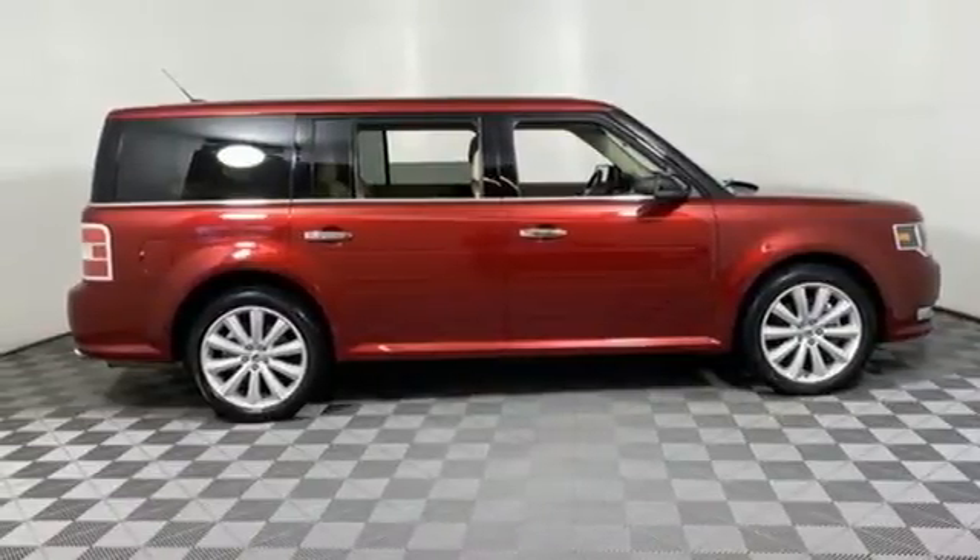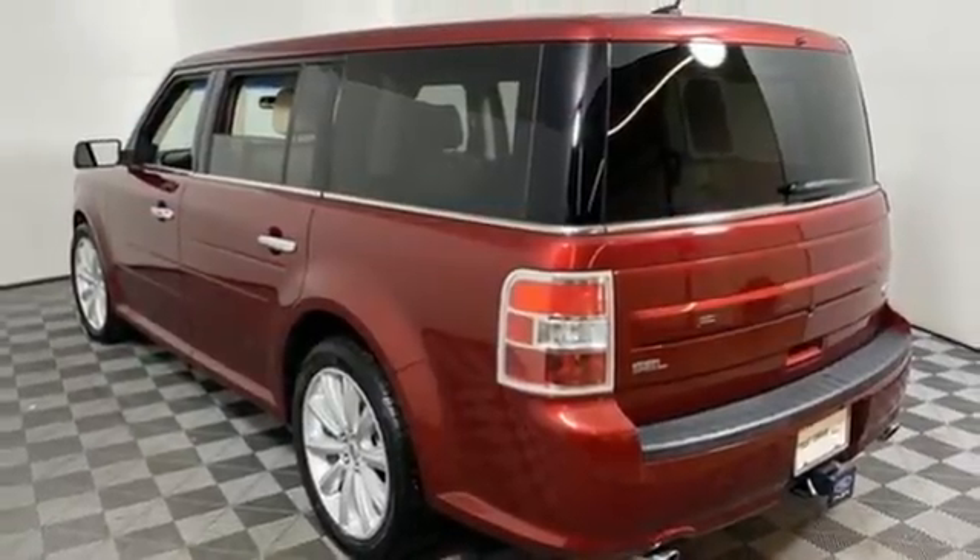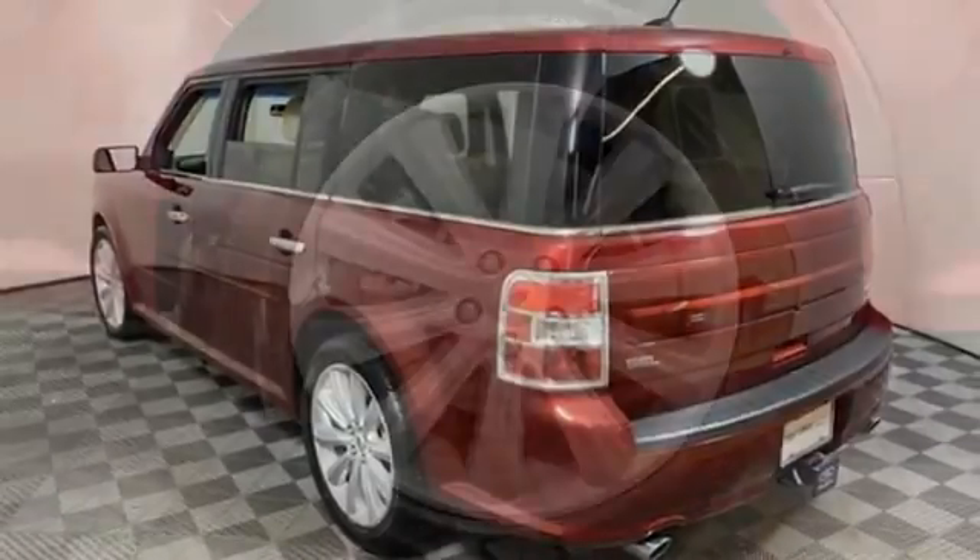AM-FM satellite radio, aluminum wheels, memory exterior door mirror settings, and automatic transmission.